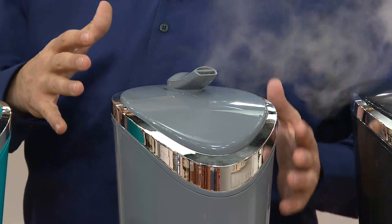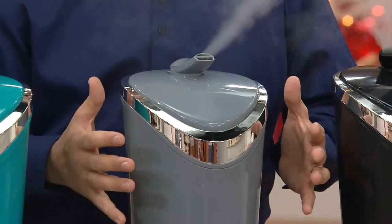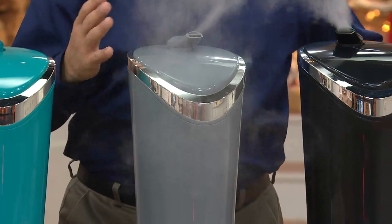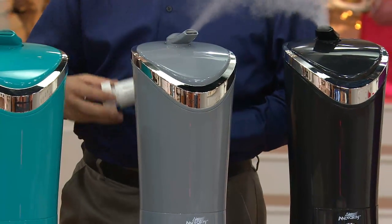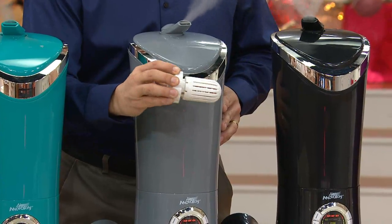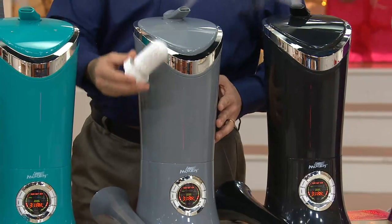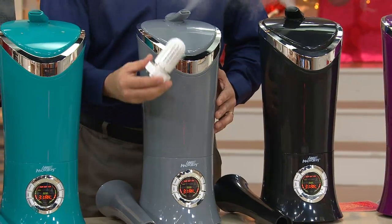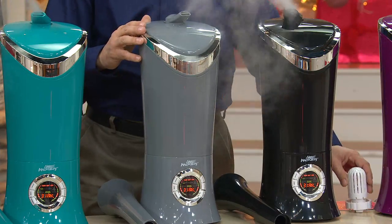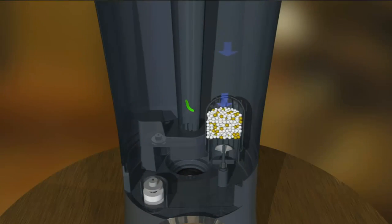We have five of these going right now and you can't hear a thing. This runs for up to 95 hours on low on one tank of water — that's 12 nights of sleep before you even have to fill the tank. The best part: the entire tank and base are infused with an antimicrobial inhibitor to help prevent the buildup of bacteria on the surfaces. And we're giving you a permanent ceramic filter that never needs to be replaced — it's going to save you a ton of money.